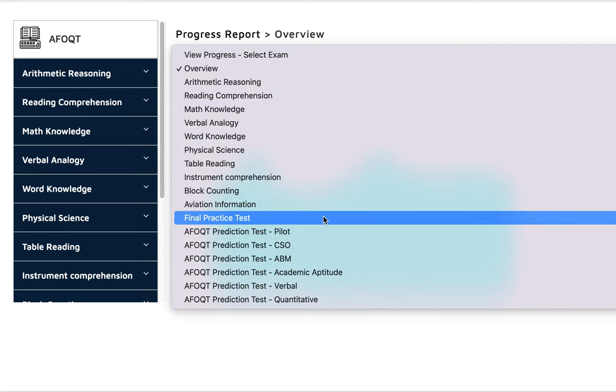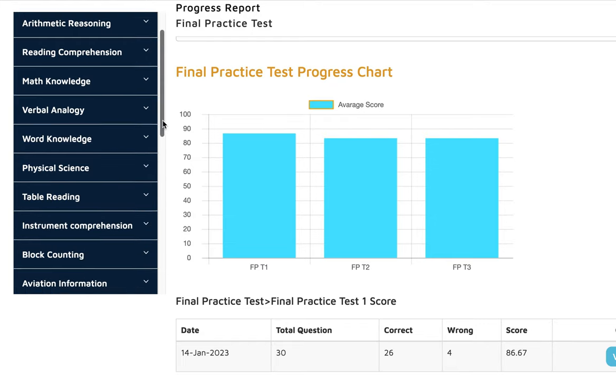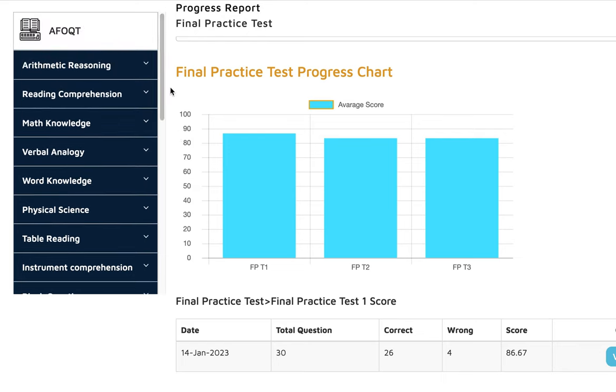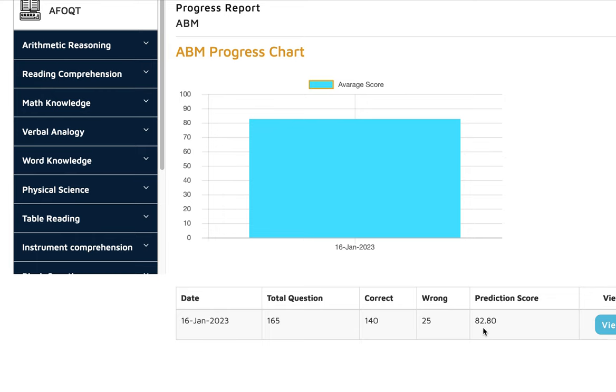We have a lot of final practice tests. He took three final practice tests. No book on the market has that many final practice tests. You can see here we have a total of 10 final practice tests that cover everything you need for the AFOQT. He also took a prediction test, which scored 82%.